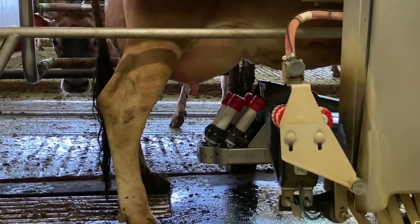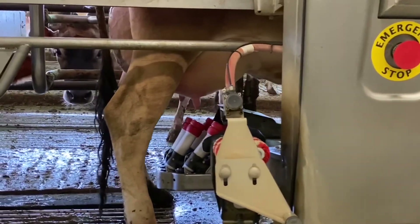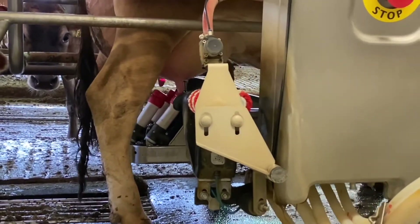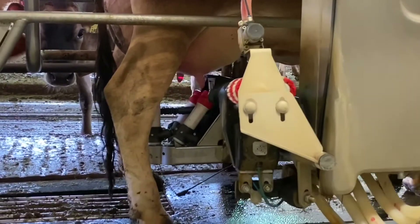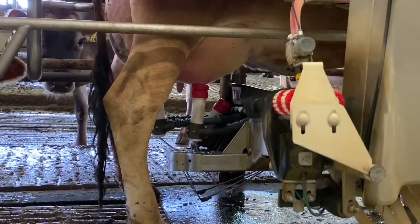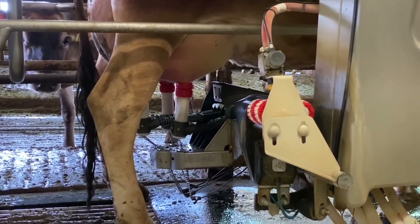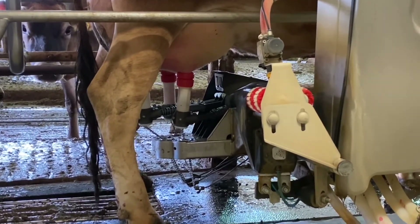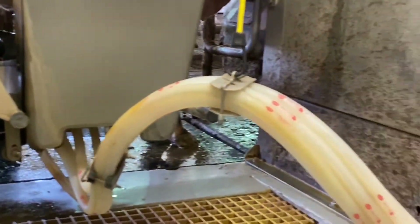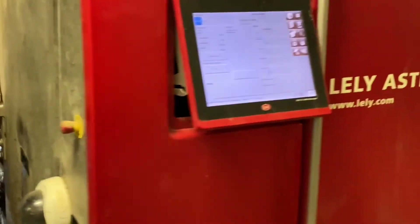The teat cups will then go on, and it takes about four to eight minutes to milk a cow. When the flow decreases by teat, they will drop off automatically. The proper term is udder and teat. After she is done milking, it'll spray a squirt of iodine on her to help protect her as she goes to lay down and keep any manure from infecting her udder. Each cow can come up to be milked up to six times a day, and a report will show us if a cow hasn't come in.